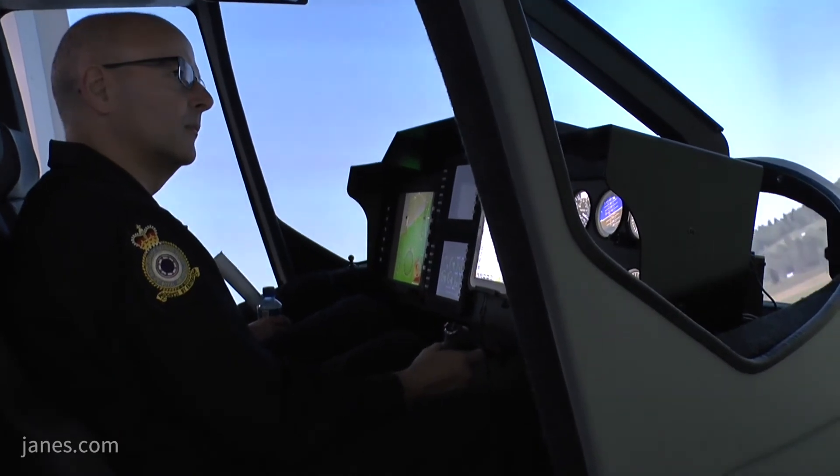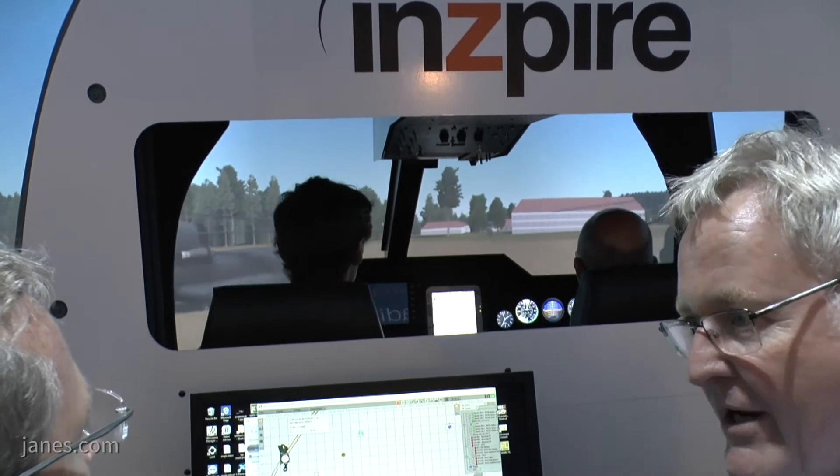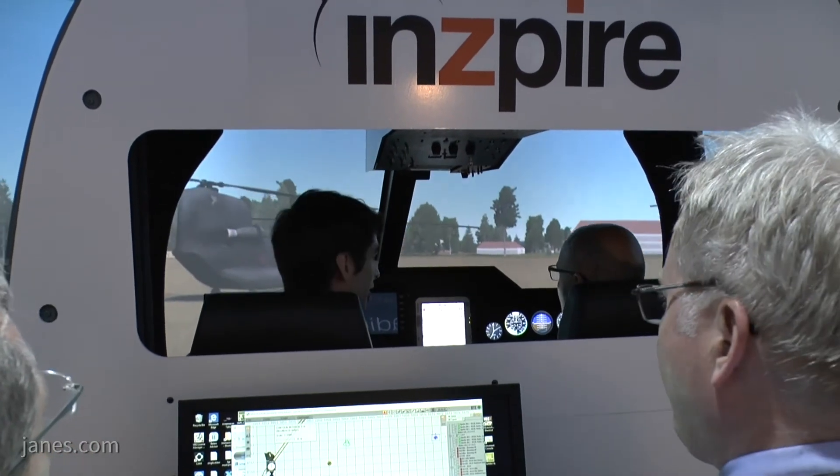Is that the advance in technology that has allowed you to do that? I think so. Much of it was the perception that motion was required in order to give the aircrew the immersiveness or the feeling that they're actually flying the aircraft. But as technology has progressed, the visual system has progressed, and as you can see the graphics are very real — so in actual fact you're able to do so without adding motion to the simulator.